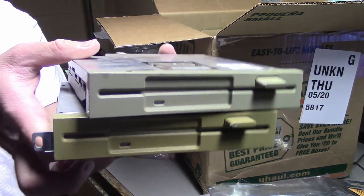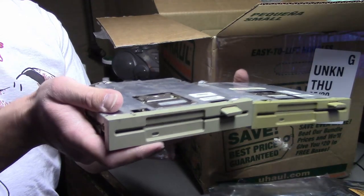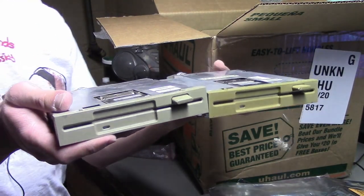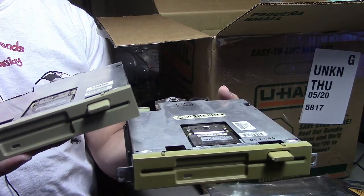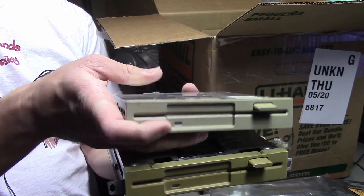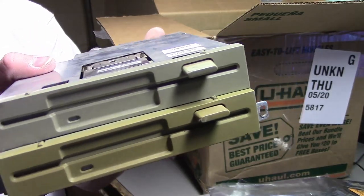Next, we have two 5¼-inch floppy drives. I grabbed these because, as you can see, they are much thinner than your standard floppy drive — so I thought they'd be fun to have. I don't know if they'll fit into a normal case or if you need a special adapter. These both say compact on them, so I imagine they were for a compact computer. I wonder if you could stack two of them and fit them into a normal slot.